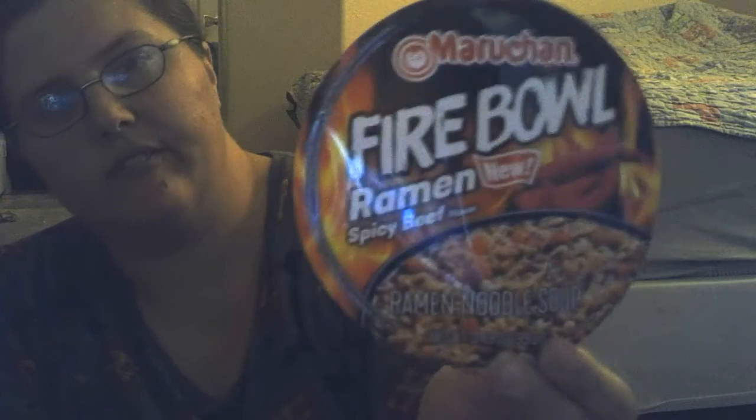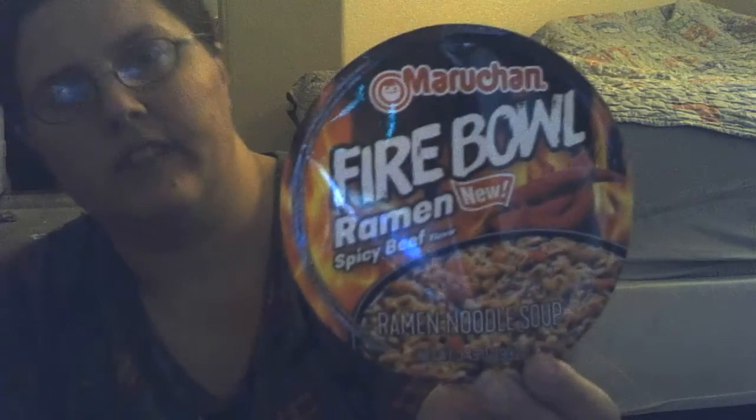Hi, Lorenz. It's me, Rain. I'm gonna be revealing the Macha Firebow Ramen.